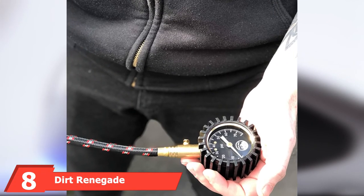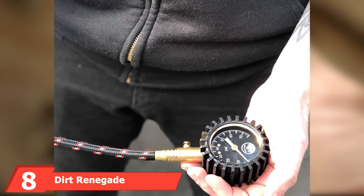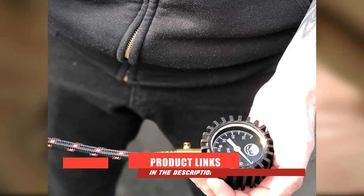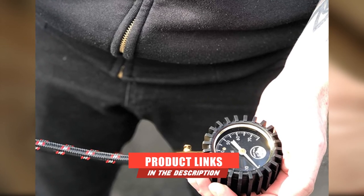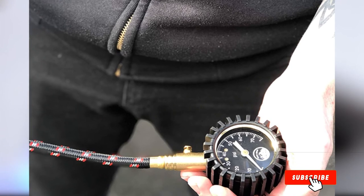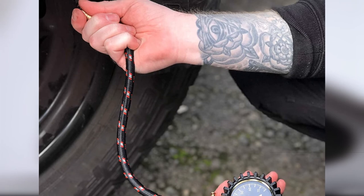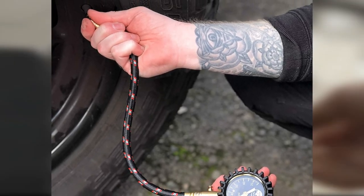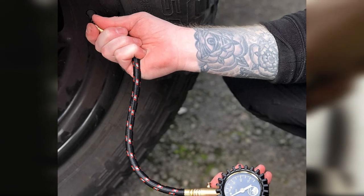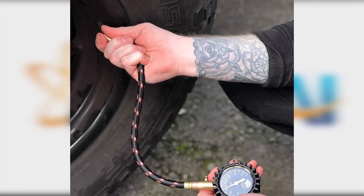The number 8 position is held by the Dirt Renegade Tire Pressure Gauge. This gauge comes with a large dial gauge, 360-degree swivel chuck, braided hose, and 360-degree swivel tip, plus an extended head. The hose is a durable braided design, 11.5 inches in length, with solid brass hardware for durability and secure connectivity. It measures up to 75 PSI and comes with a deflator valve.